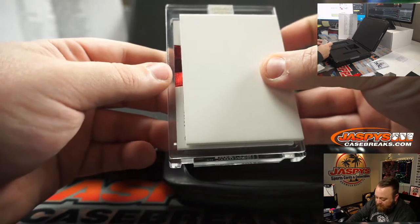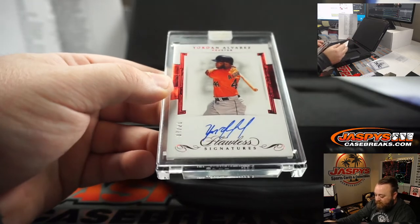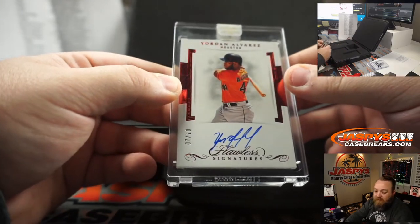You got a red, which I think is 20 — Jordan Alvarez, rookie auto, 7 out of 20, Houston Astros.